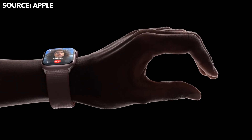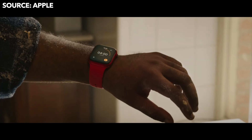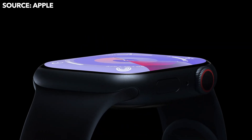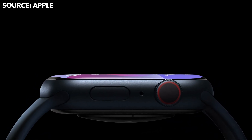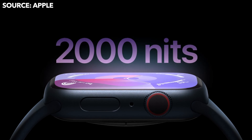The biggest new feature in the Series 9, thanks to the S9 chip, is Double Tap, where you can double tap your fingers to play/pause music, answer calls, stop timers, and a lot more. The Series 9 is also getting a brighter display going up to 2,000 nits, so in direct sunlight you should be able to see your watch quite clearly.